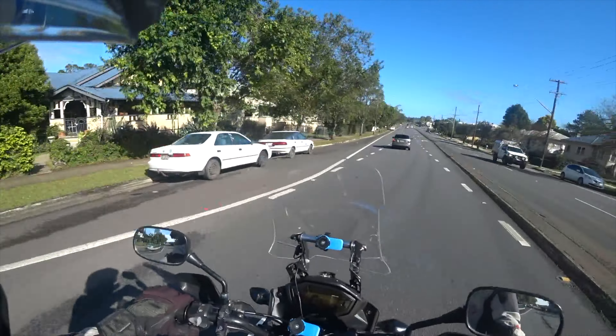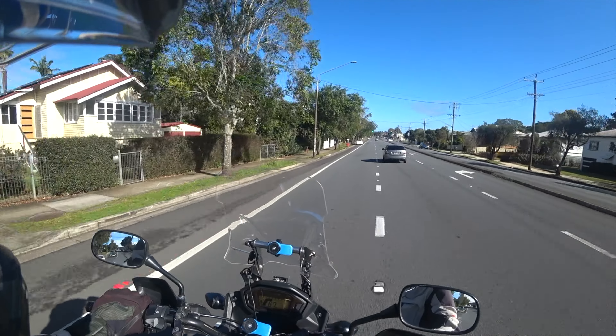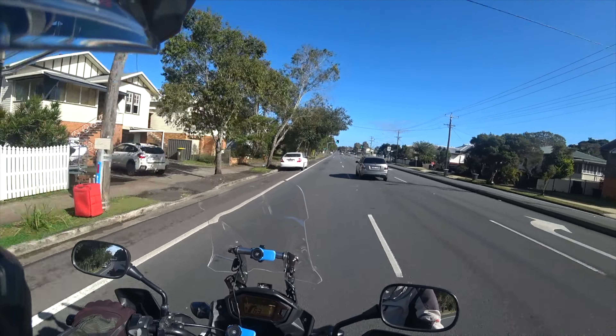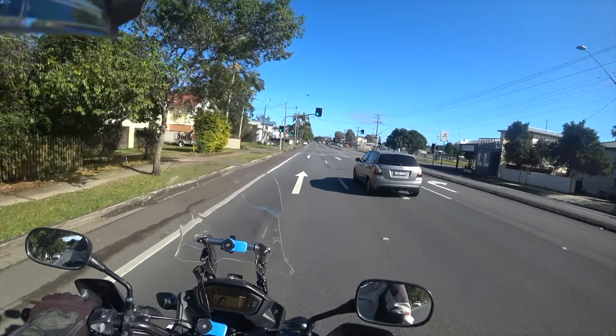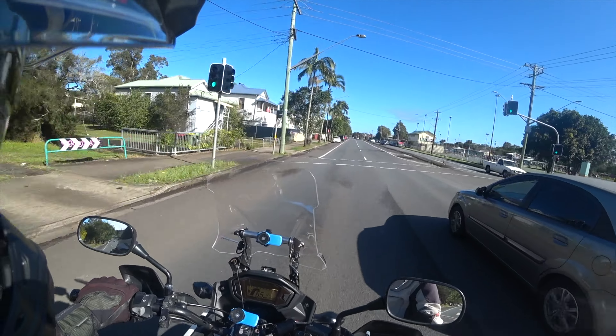I'm retesting my microphone setup with this new helmet. After listening to some videos and checking a few things out, I've just tried moving the two microphones a little bit to see if they're a bit better. Alright, let's get off.